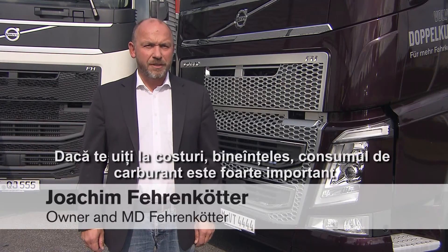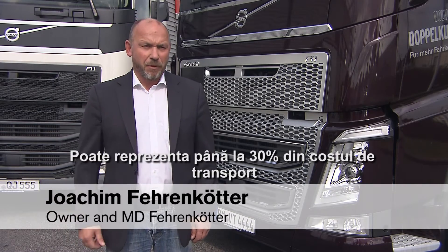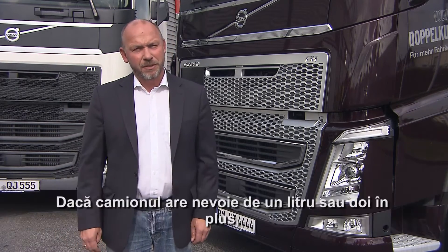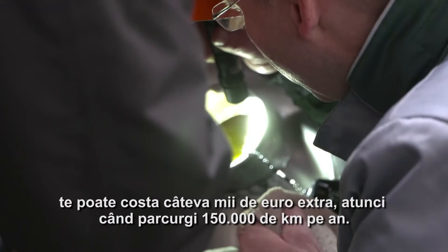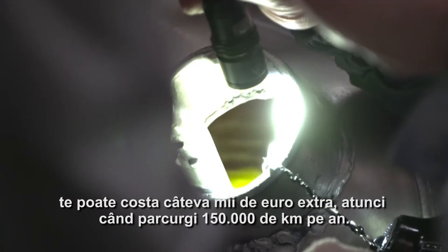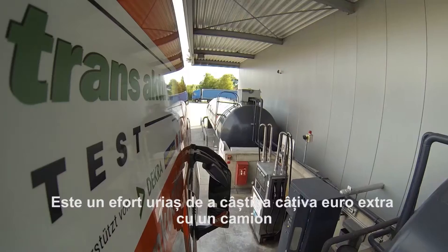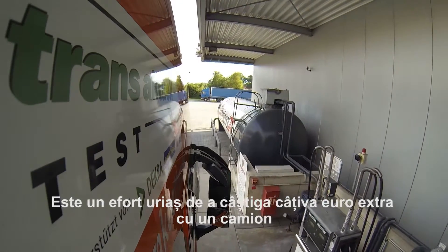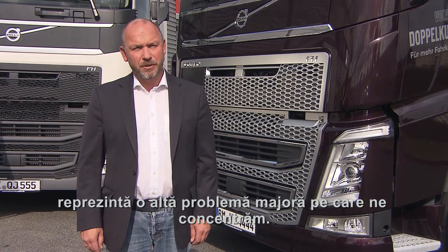If you look at the costs, the consumption is very important, of course. It adds up to 30% of the costs. If a vehicle needs one or two liters more, it costs you several thousand euros extra when you drive 150,000 kilometers a year. And it's a lot of effort to earn a few thousand extra with a truck. Repair costs and wear and tear are another major issue we're focusing on.